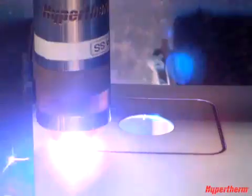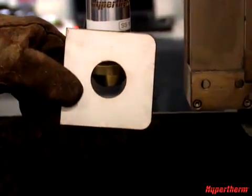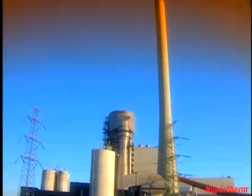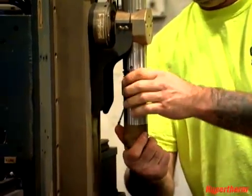Unlike Oxyfuel, plasma is excellent at cutting stainless steel and aluminum, which gives you the opportunity to expand your business and meet the rapidly changing demands of today's competitive market. We're cutting parts that go inside trailers, parts for bulldozers, and parts for power plants. It's quicker to adjust and go from this metal to that metal. The consumable change is only a matter of a couple of minutes.